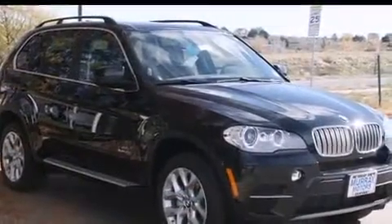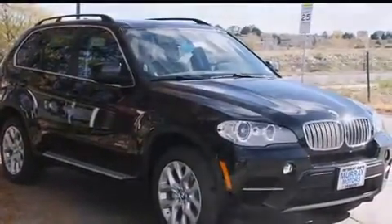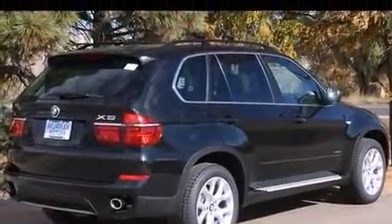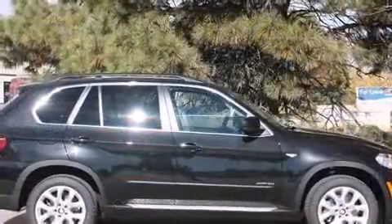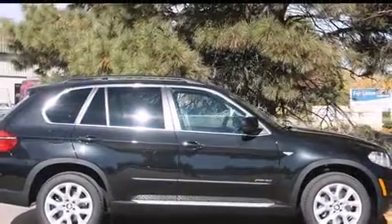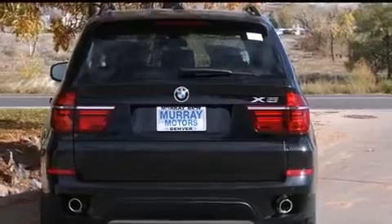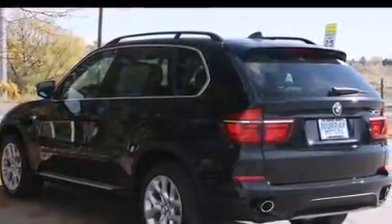Well-tuned suspension and stability control deliver a spirited yet composed ride and drive. A turbocharger further enhances performance while also preserving fuel economy. BMW prioritized practicality, efficiency, and style by including a power seat and outside temperature display.